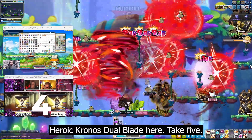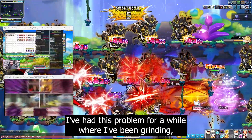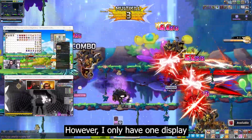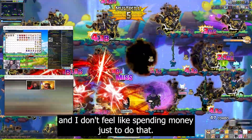Hey guys, Rural Chronos Doble here. I've had this problem for a while where I've been grinding, but I want to watch something at the same time. However, I only have one display and I don't feel like spending money just to do that.